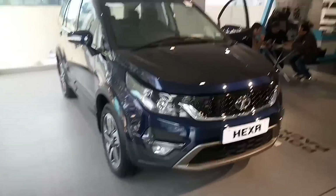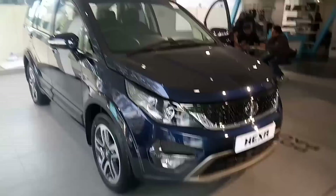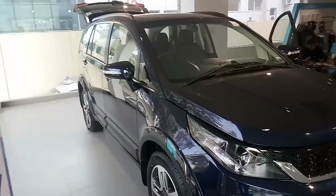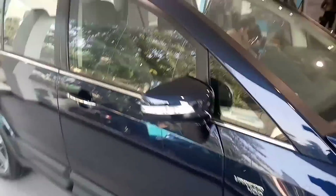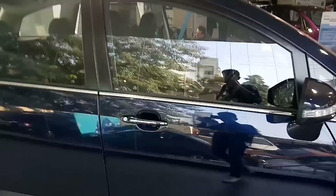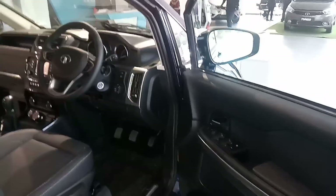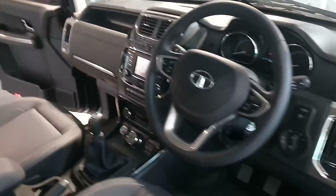Just came to the Tata showroom to get my Safari back and saw this beast here. It's obviously a different league altogether — not our Safari, but it seems really plush. The door sound, you know it's a Tata. Still really pleasant.